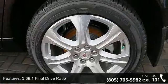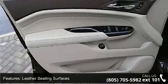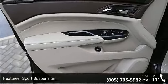3.391 Final Drive Ratio, Leather Seating Surfaces, Sport Suspension, Navigation System, Choco Sapele Wood Trim on Door and Center Stack.